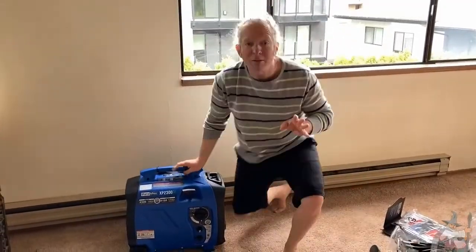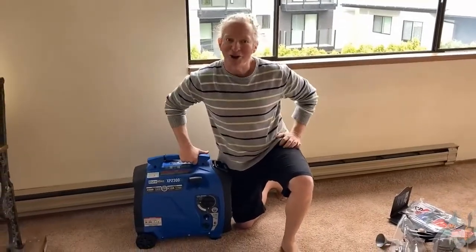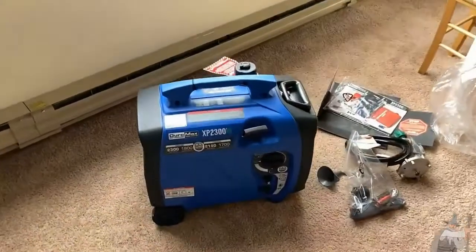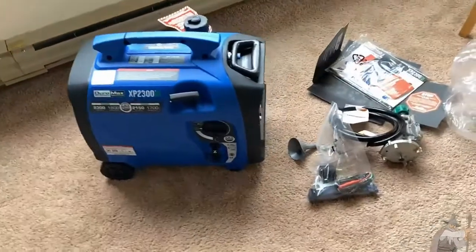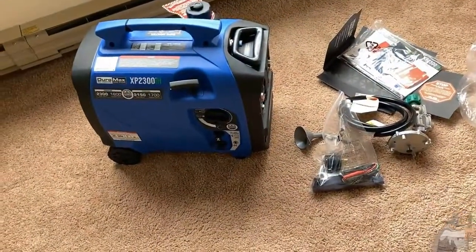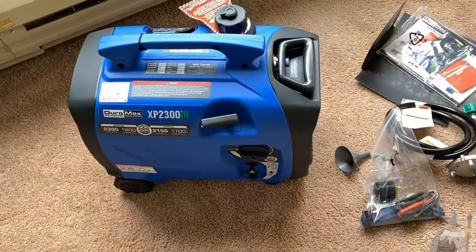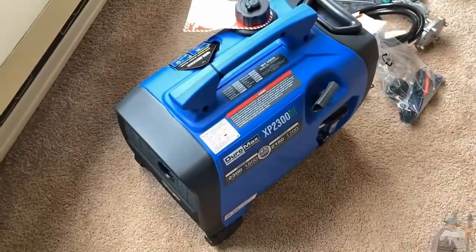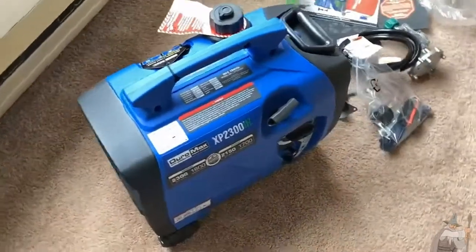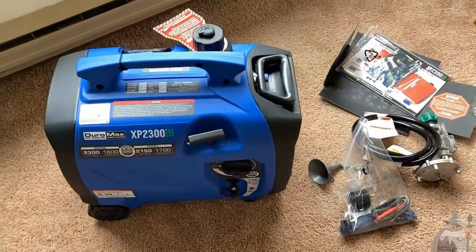DuroMax does make some generators that are a little bit less portable, and there are advantages to going less portable. This model I feel has all of the features — it's one of the nicer ones. The big downside, of course, is the price. You can get a bigger, bulkier, stronger generator than this for less money, but you're not going to get all of the wonderful features.